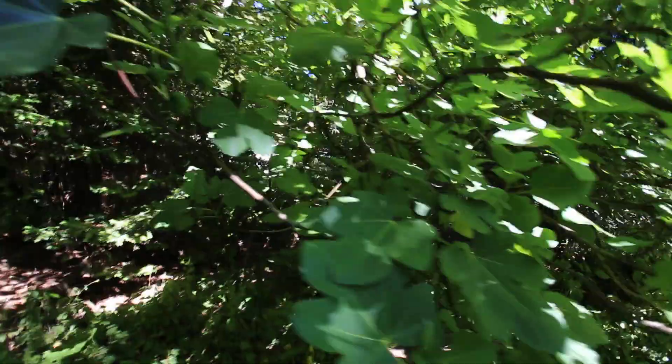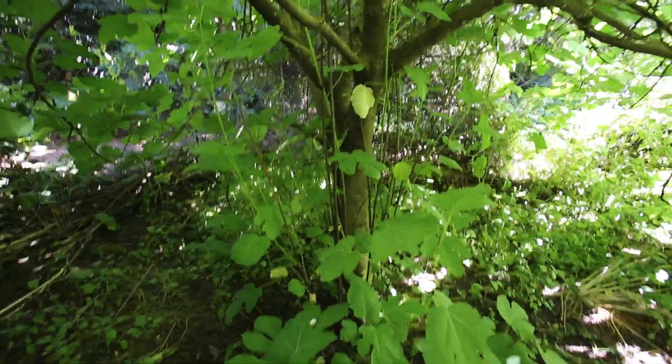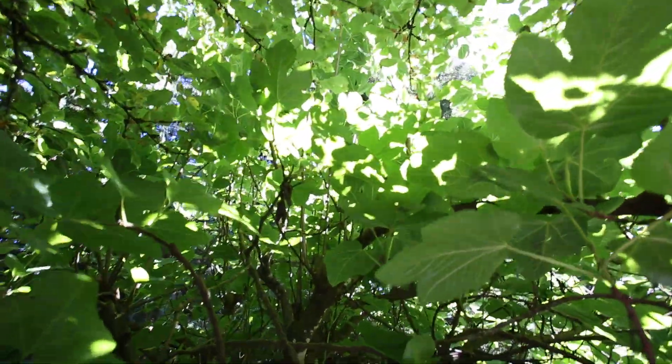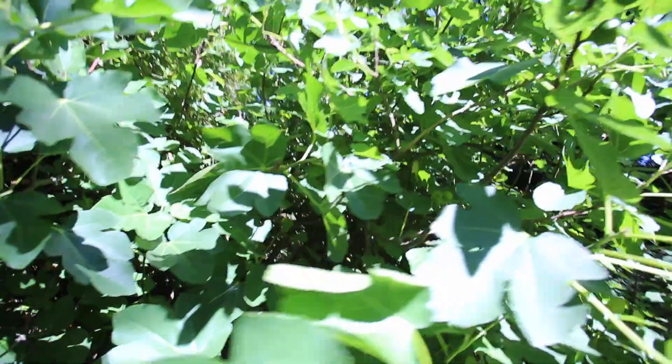Let's take a look at it. This is kind of the interior of it here — it's just huge. I'm sure you can't get a sense of it, but anyway, that's the fig tree.